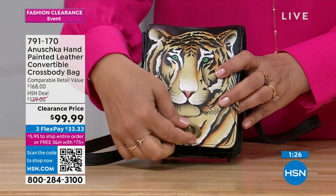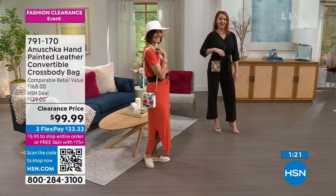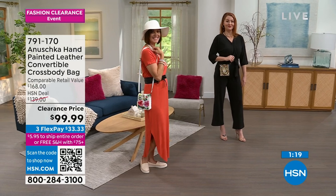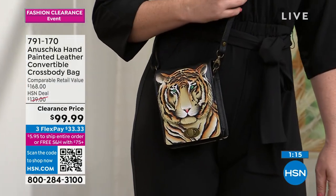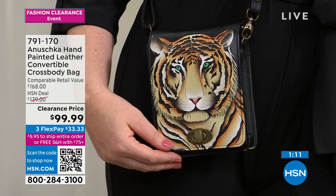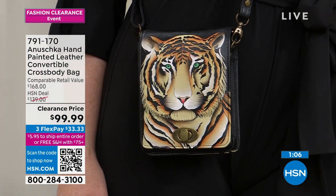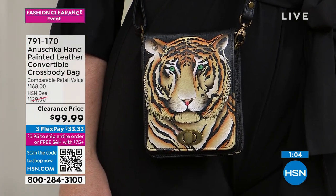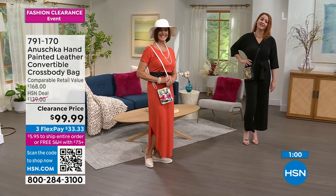If you want the Bengal Tiger — the black bag — we are very limited. There are 90 left. These are our final quantities. Remember, you're getting the crossbody strap and this is all genuine leather. Let me take you through a bit of the history, workmanship, and process to create these bags for our shoppers just coming in at the top of the hour.